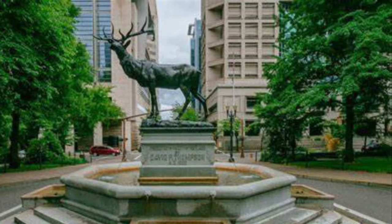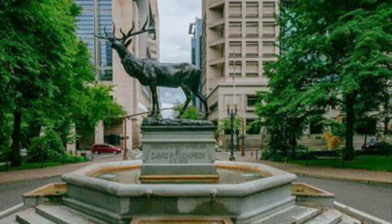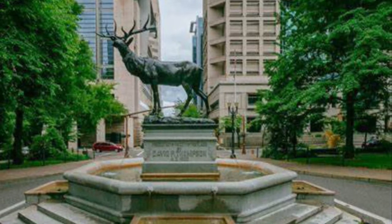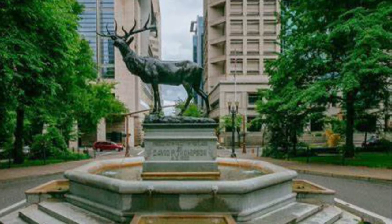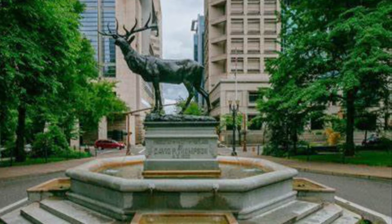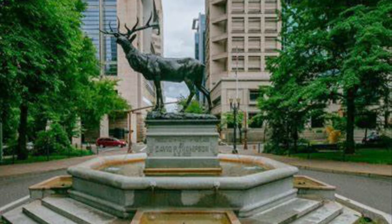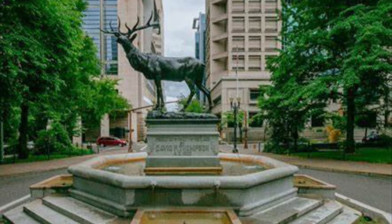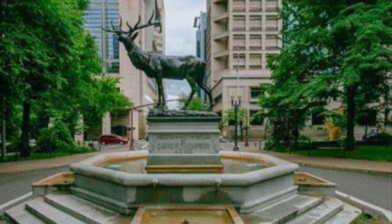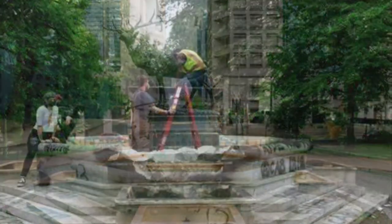And this is what the real elk and fountain looks like. The story behind this elk is pretty interesting — I believe it is either the oldest or one of the oldest statues in that city. It was gifted to the city by the mayor at the time. His name — I forgot the first name, but the last name was Thompson. So it is sometimes called the Thompson elk, or Thompson fountain, or elk fountain.